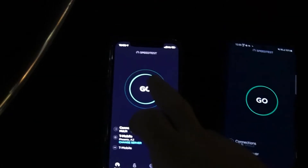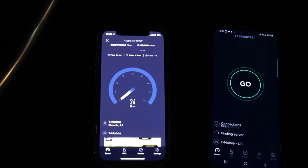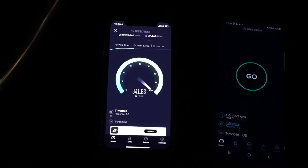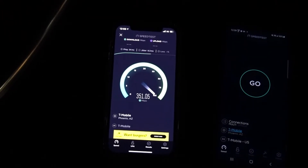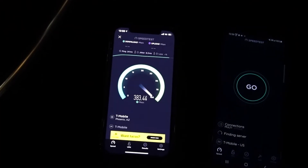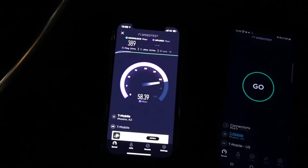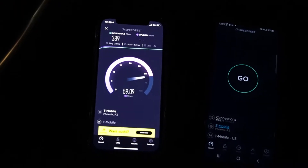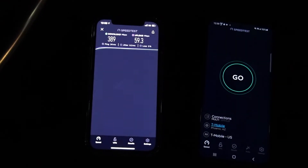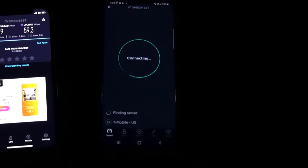Okay guys, let's do the test here — this one is the iPhone. Looking at 24 ping, 8.3 jitter. Result is 389 down by 59.3 on the upload. Alright, let's do a test now on the S20 Plus.